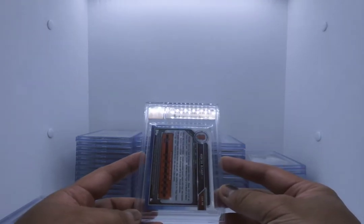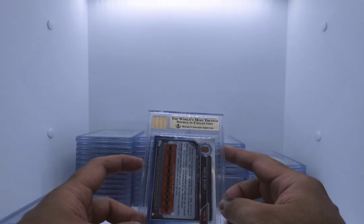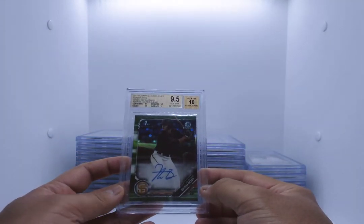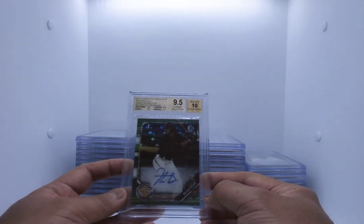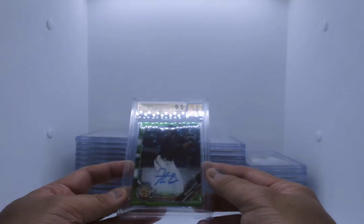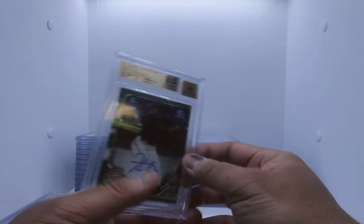Here's a really great card — Hunter Bishop. This is going to be a Bowman Chrome Green. Because it's gold, we know it's at least a 9.5. And it is — 9.5, 10-10 on the autograph, number 97 of 99. Centering 9.5, corners 9.5, edges 9.5, surface 9. I wish that wouldn't have been a true gem, but this is probably a $400 or $500 card now. Hunter Bishop, hot prospect for the Giants. For sale.